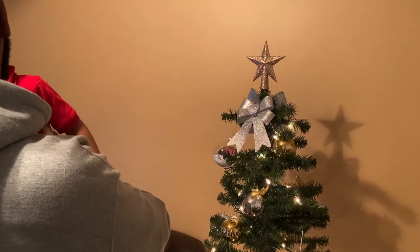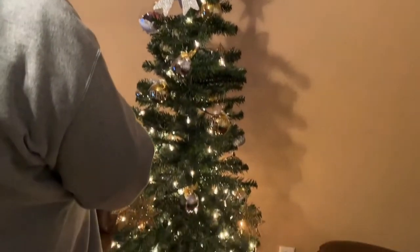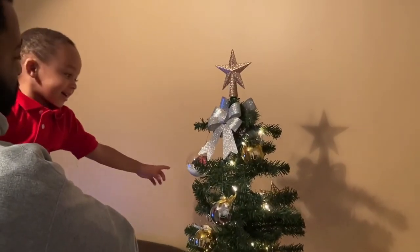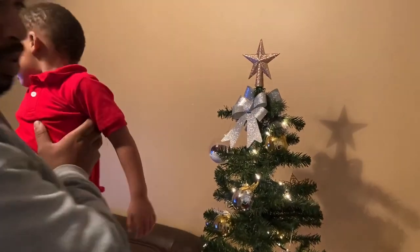Hey, you focus on the TV. Say Christmas tree. Say Christmas tree? Boy. Deuce. Hey. Come on, look. Say Christmas tree? Christmas tree?